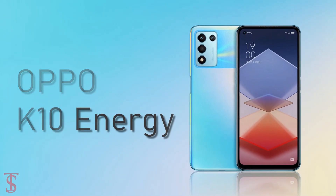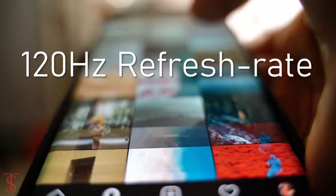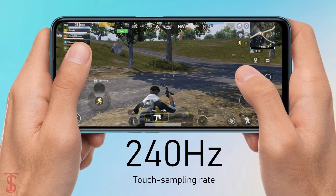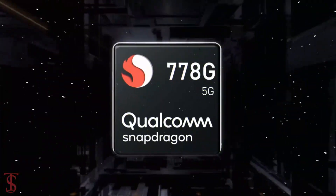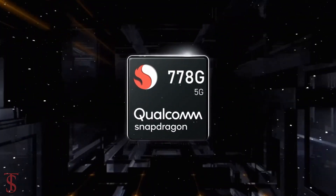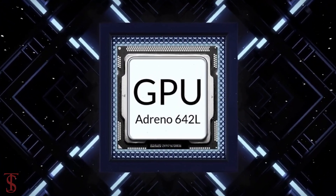The Oppo K10 Energy features a 6.59-inch Full HD Plus display with up to 120Hz refresh rate and 240Hz touch sampling rate. The phone comes powered by the Qualcomm Snapdragon 778G chipset paired with an Adreno 642L GPU.